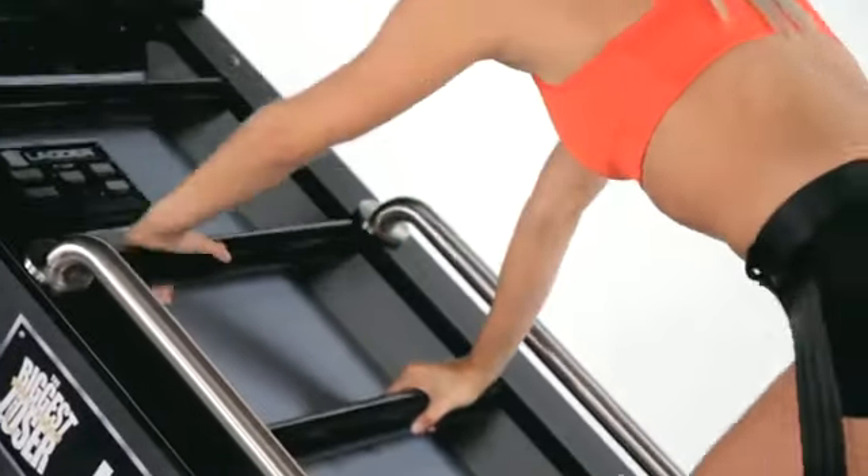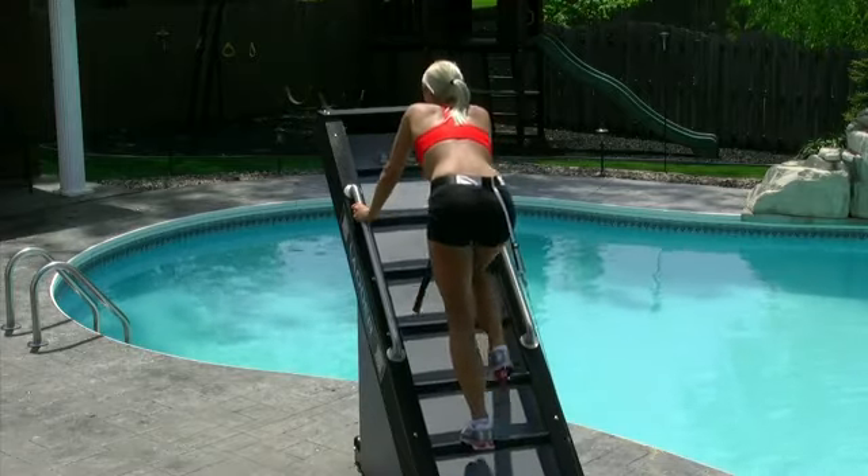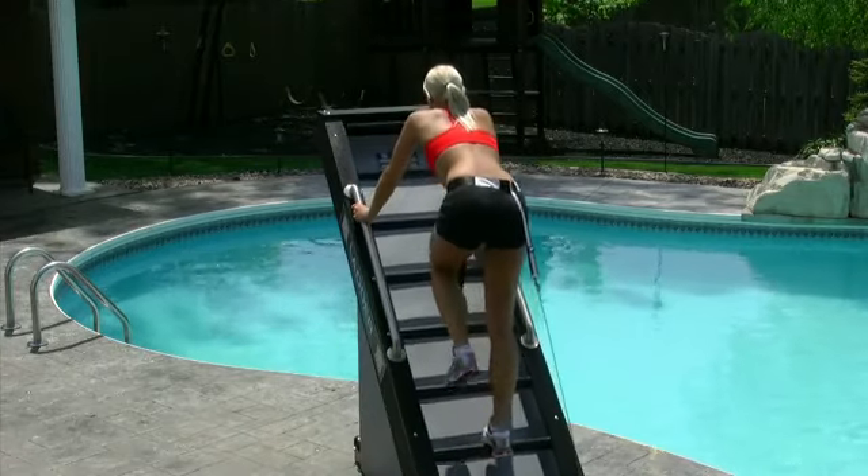One user once said, "The ladder is the easiest fitness equipment to work hard on." Jacob's Ladder has been used by professional, collegiate, and Olympic athletes to train and is now available to you at home.